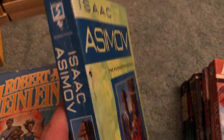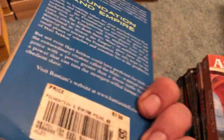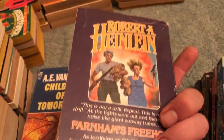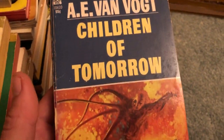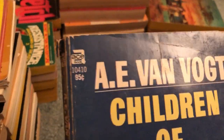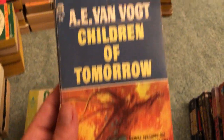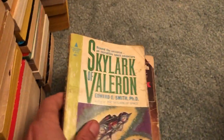Foundation and Empire, the second book of the series — a little bit damaged but still a good pickup, especially for Asimov. I like these editions; they're not the greatest but I like them. Heinlein's Freehold — pickup on that. Children of Tomorrow — really good pickup, Ace edition as well, corners cut right there.